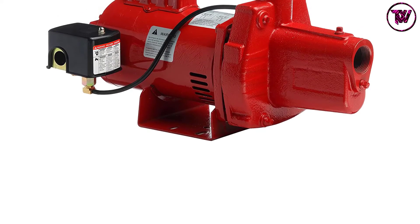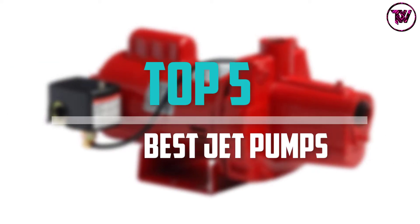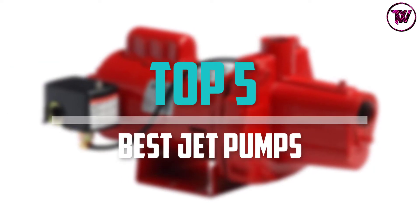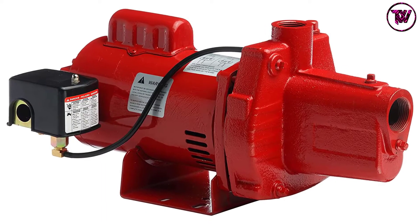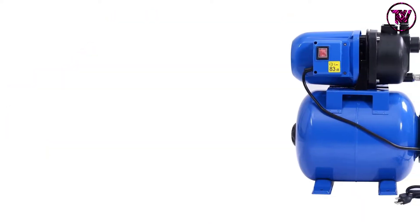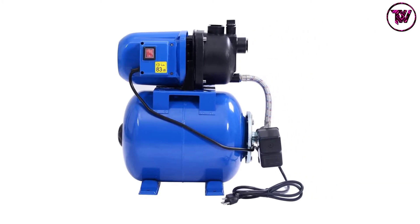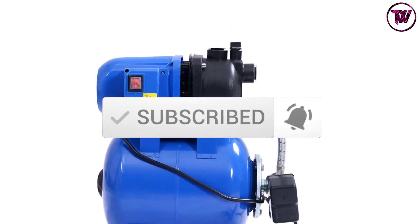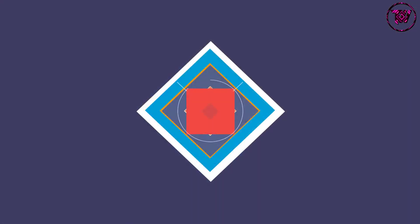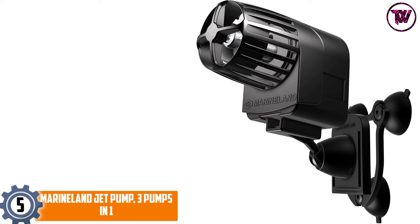Are you looking for the best jet pumps in your budget? In today's video we break down the top 5 best jet pumps available on the market. This list is based on price, quality, durability, and more. Check the description below for more information, and subscribe for more reviews. Let's get started.